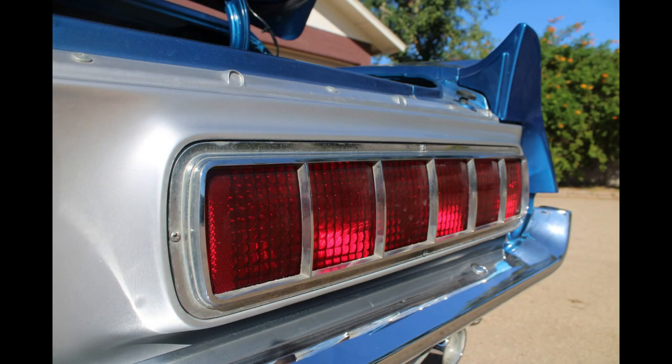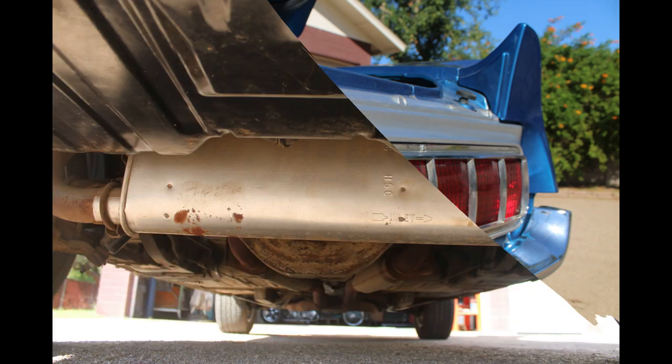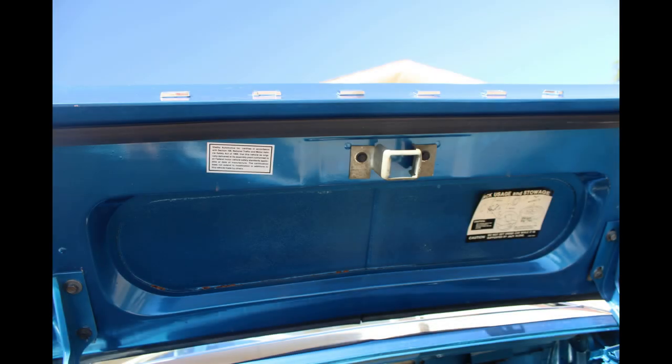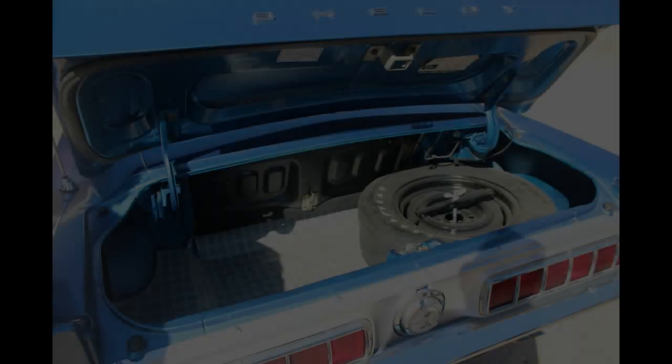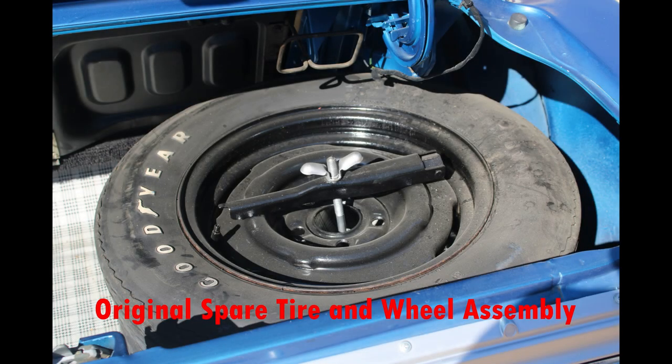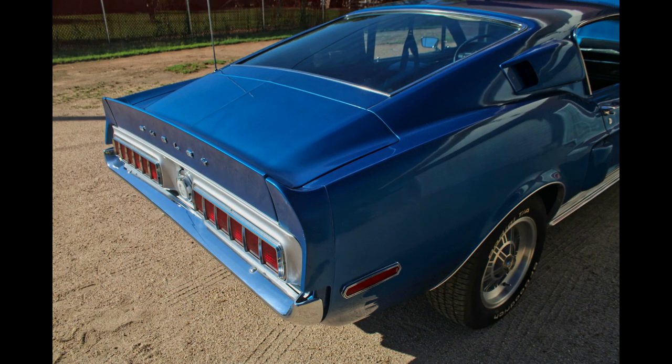After spending well over an hour authenticating all of the numbers on the car and inspecting the body for previous rust repair and what currently needs to be done to bring the car back to as close to original as possible, it was only then that we realized what a truly special car this one is. We knew we needed to find a buyer who has the desire to bring the car up to its fullest potential.